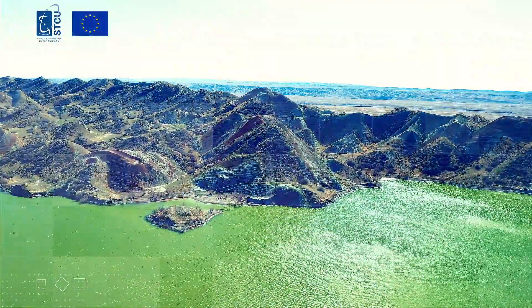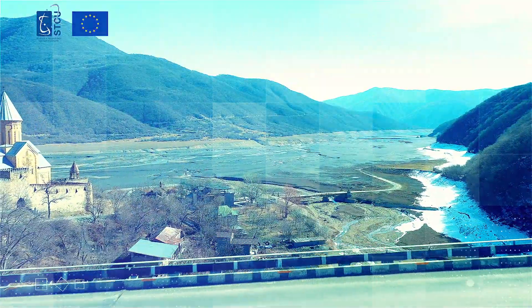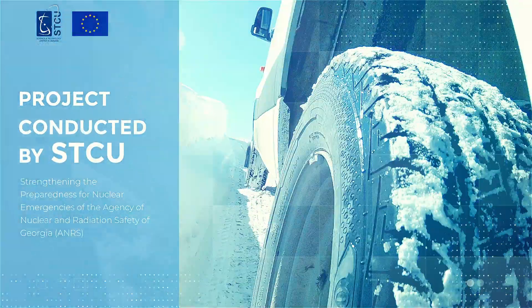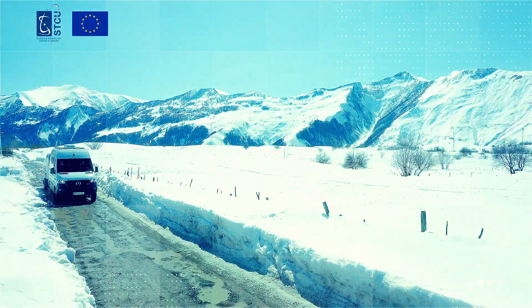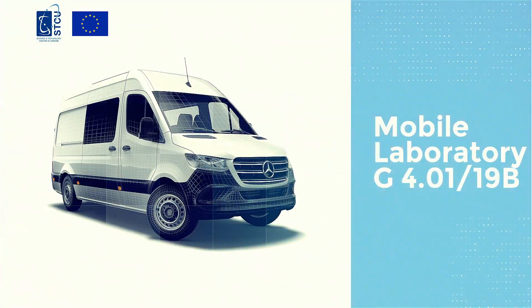The European Union provides great support to Georgia, helping enhance nuclear safety and security levels within the country. One such example is a project conducted by STCU, strengthening the preparedness for nuclear emergencies of the Agency of Nuclear and Radiation Safety of Georgia — delivery of the mobile laboratory G4.01-19b.